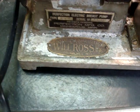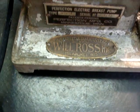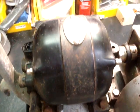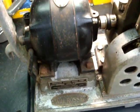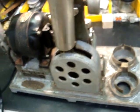It's installed and guaranteed by Will Ross Incorporated, Milwaukee, Wisconsin. It has an old GE motor on top, and I just found it fascinating, so I picked this up, and it is really unique.